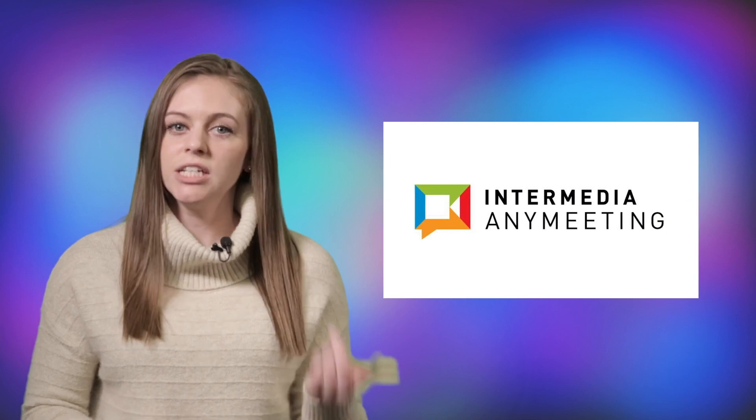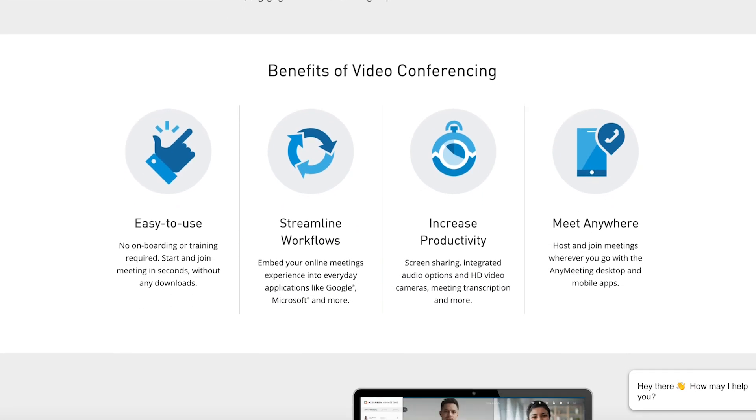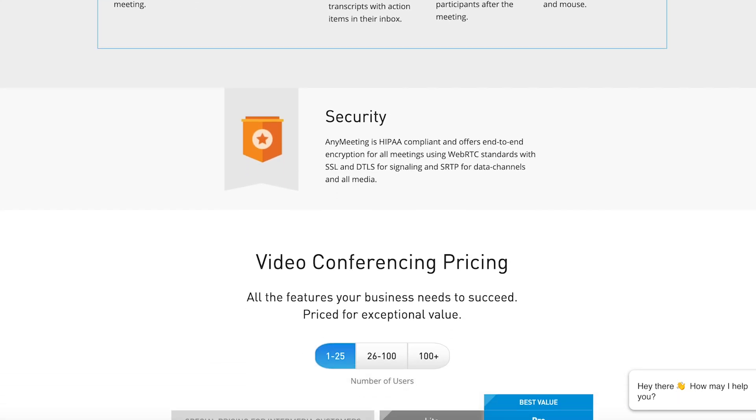Intermedia AnyMeeting software gives users access to a collaboration platform that integrates video calls, chats, and screen-sharing into a cloud-based service. The software allows you to create custom meeting URLs, schedule recurring meetings, and has the capability to integrate several productivity tools such as Google and Slack.